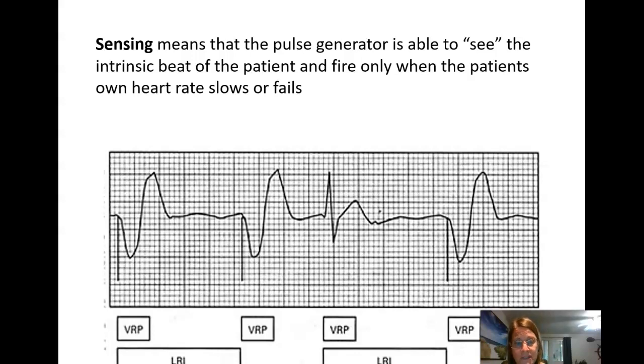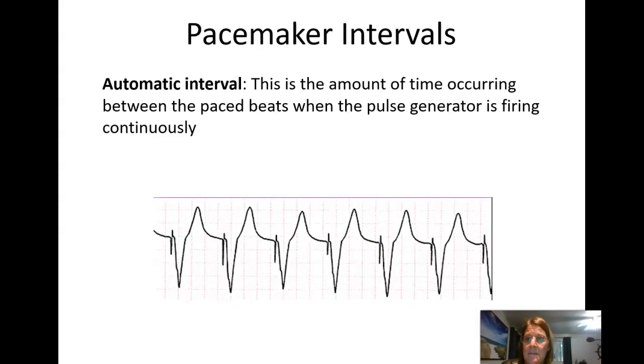So our pacemakers must have firing, capturing, and sensing abilities — those are the three things a pacemaker has to do for us.